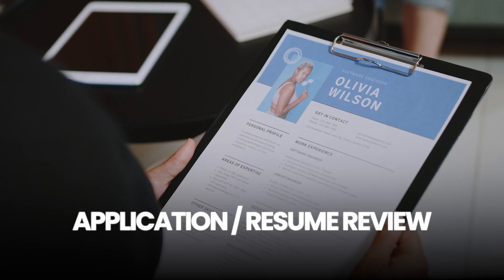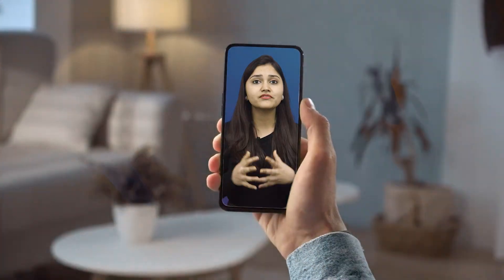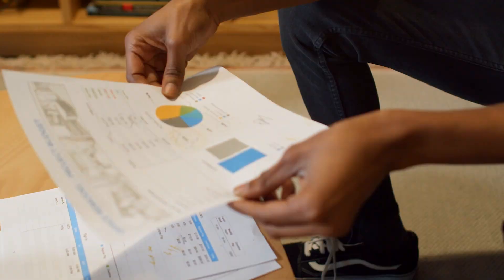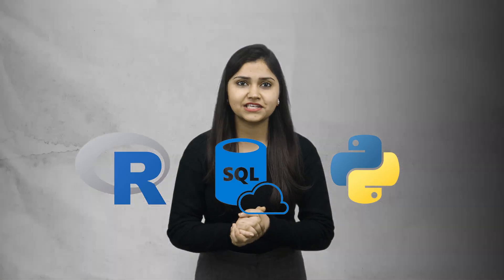Now let's discuss the interview rounds of a Deloitte data analyst. The first round is application and resume review. If your resume is selected, you will have an initial screening round, which may involve a phone or video screening discussing your background, skills, and interest in the position. Then you will have a technical assessment test with questions on analyzing datasets, solving problems using programming languages like Python or R, and tools like SQL.